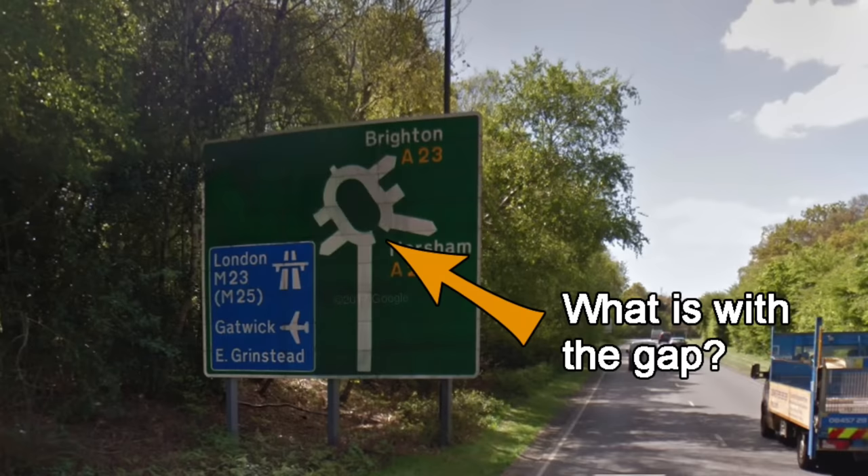If you've ever looked carefully at a roundabout sign, you may have noticed there is a gap in the bottom right corner. The reason for this gap is to encourage you to go round the roundabout the correct way — clockwise. This may seem strange, but it's more aimed at foreign drivers who in their country may go round the roundabouts the other way, anti-clockwise. This sign is trying to say there is no route anti-clockwise; you must go round clockwise.